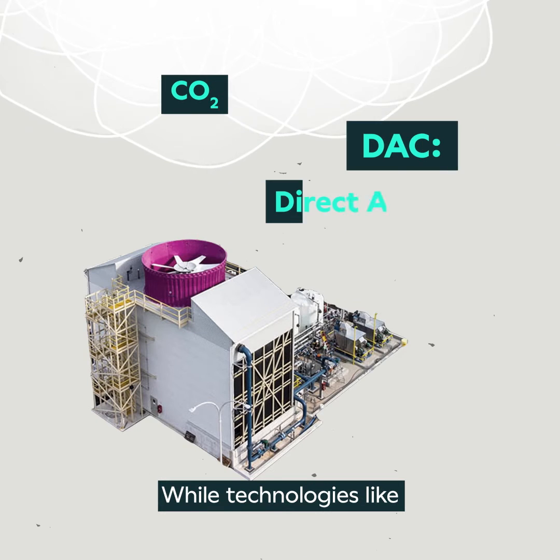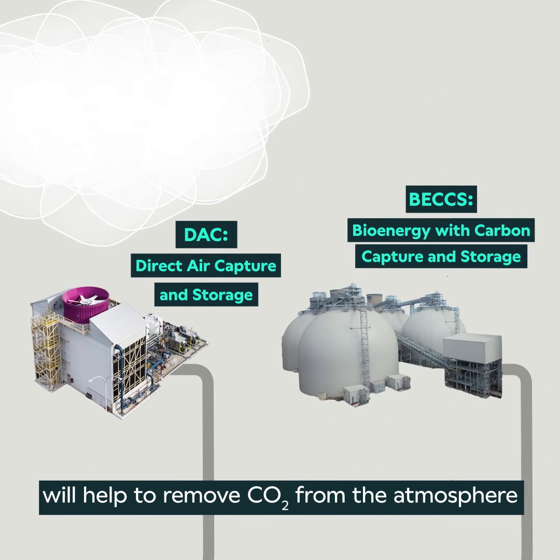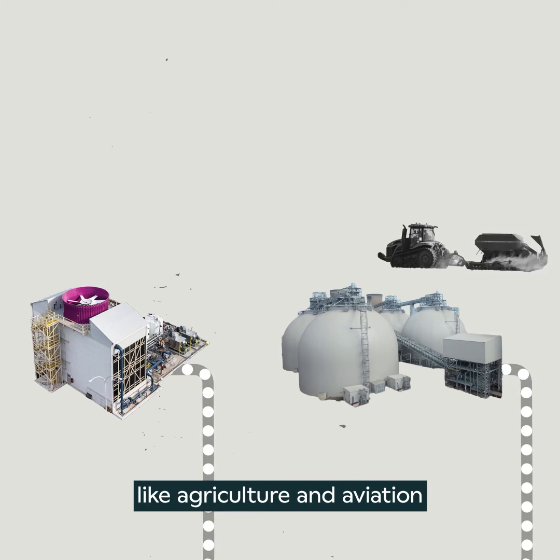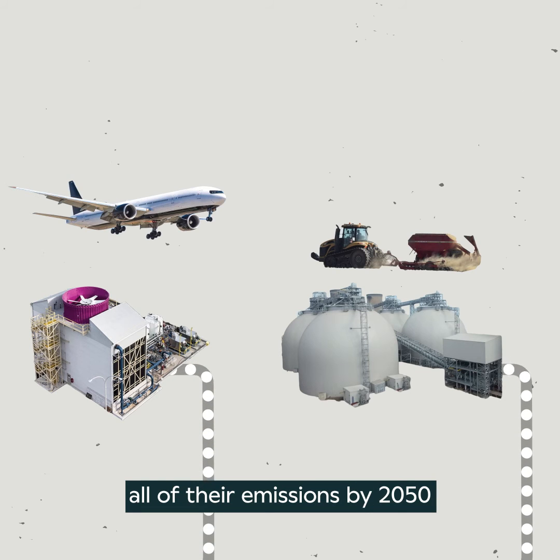Technologies like direct air capture and storage, and bioenergy with carbon capture and storage, will help to remove CO2 from the atmosphere. This will be crucial for industries like agriculture and aviation that will otherwise struggle to alleviate all of their emissions by 2050.